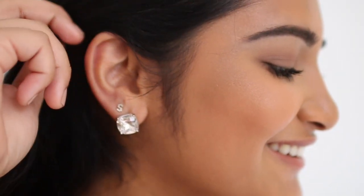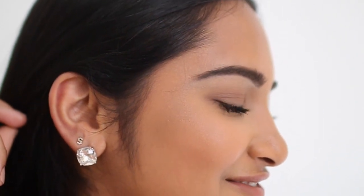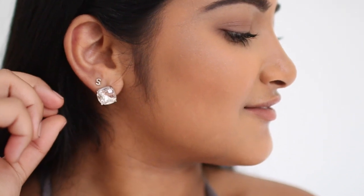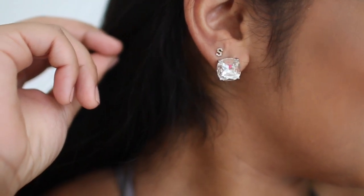I have two ear piercings. In the first hole I'm wearing my Kate Spade stud earrings and in the second hole I'm wearing some earrings from Anthropologie. You can get studs that are a little bit smaller, whatever fits your taste, but I think studs are so perfect because they can match any outfit.